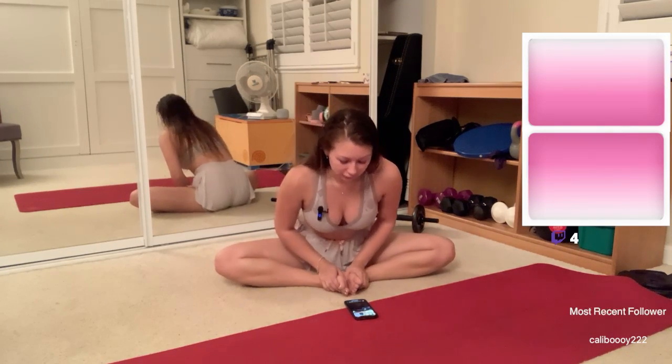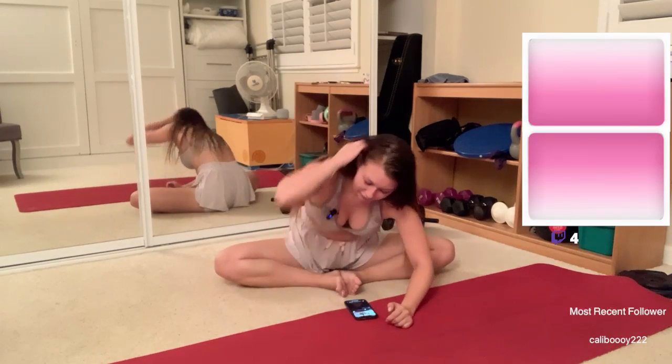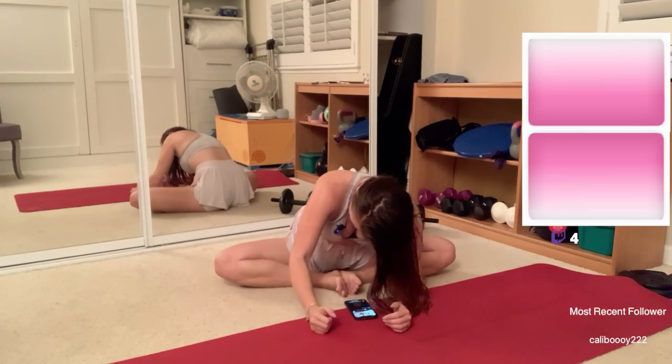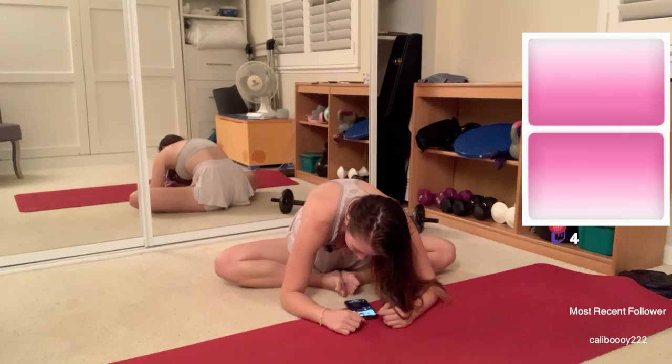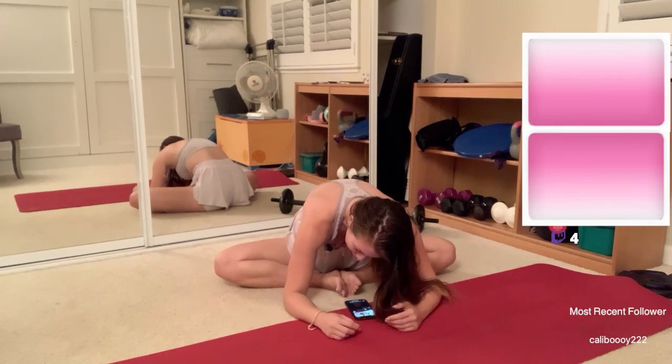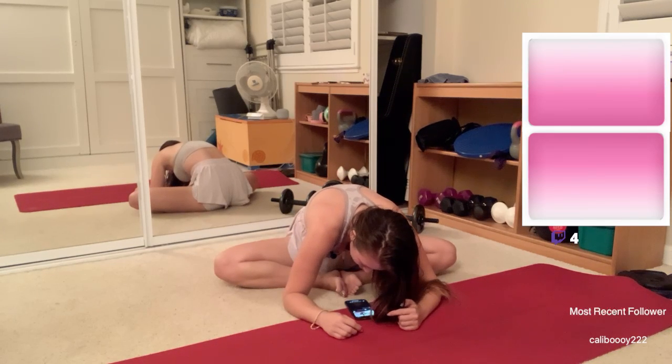First up, we're just going to do a little bit of a butterfly. I'm just going to slowly start to lean into it a little bit so that I'm a bit more ready when I try to flatten myself to the ground. I'm going to take it a little bit lower to the floor here, just really get that stretch in.